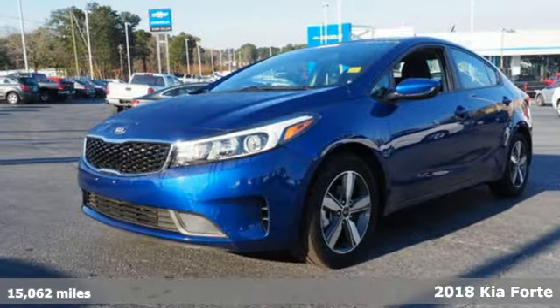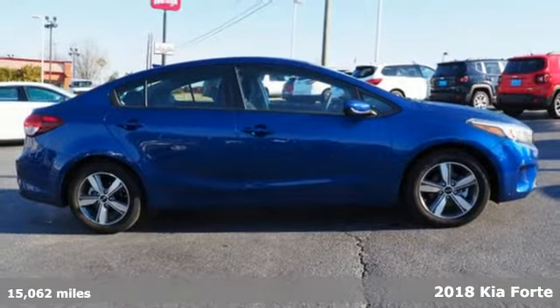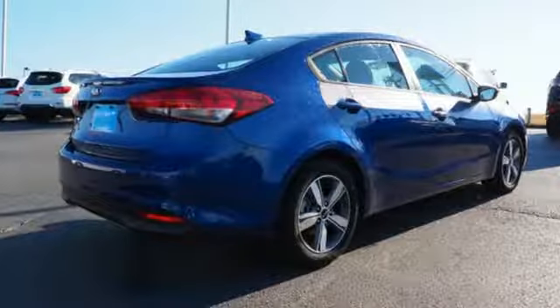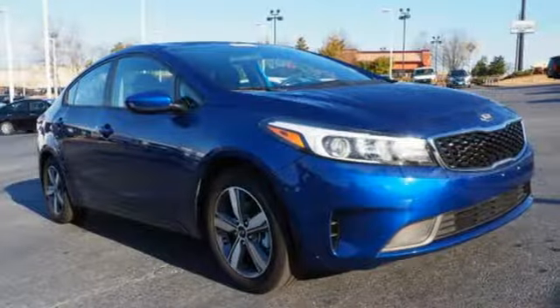Here's a 2018 Kia Forte. The distinctive styling of this Forte makes this compact sedan stand out in its class and in your neighborhood. Not only is it affordable, practical and fuel efficient, but it has great features like heated mirrors, Bluetooth and Sirius XM satellite radio.